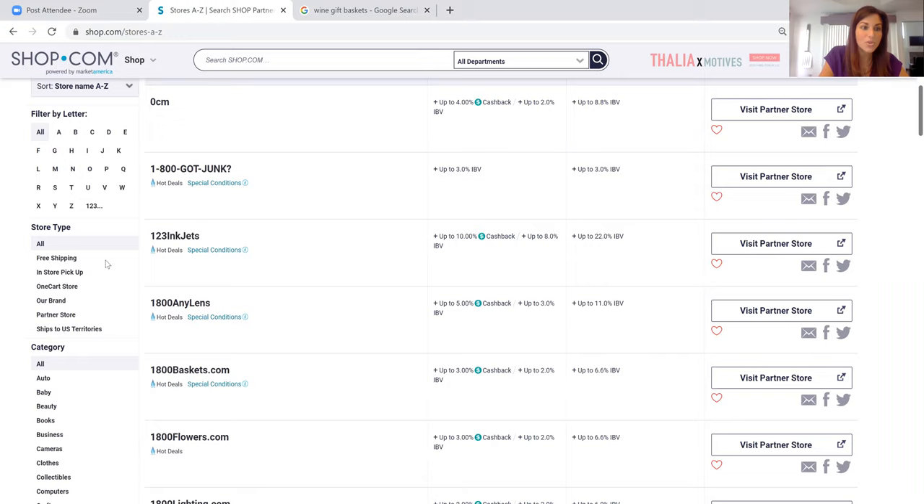Under Store Type you can search by category. If you click on the Free Shipping filter in the left-hand corner, it will populate all stores that offer free shipping. Most stores today offer free shipping if you spend $20, $30, or $40. For in-store pickup — I use that all the time for Walmart and Home Depot. If I need something today, I can go on Shop.com, do the in-store pickup, pay myself and get credit for that purchase, then walk into the store and get it the same day. We also have one-cart stores, so if you click on that, those will come up as well.